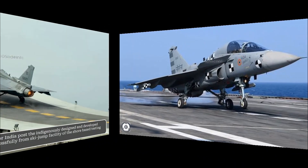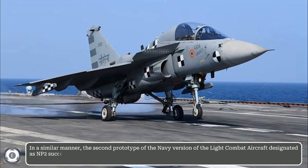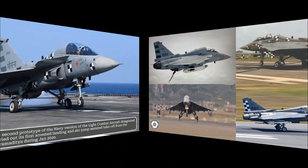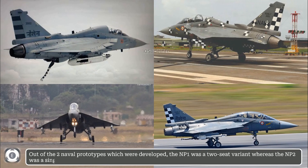In a similar manner, the second prototype of the Navy version of the light combat aircraft, designated as NP-2, successfully carried out its first arrested landing and ski jump-assisted take-off from the aircraft carrier INS Vikramaditya during January 2020. Out of the two naval prototypes developed, NP-1 was a two-seat variant whereas NP-2 was a single-seat variant.